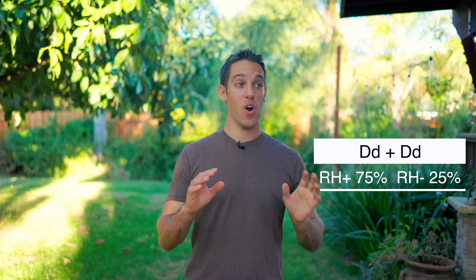Now it gets a little more complex. If both gametes are heterozygous positive — meaning capital D, lowercase d — and they come together and cross, there's a 75% chance the offspring is going to be Rh positive and a 25% chance of being Rh negative. So two Rh positive parents, if they're both heterozygous positive, could theoretically produce Rh negative offspring. If one gamete comes from a heterozygous positive and the other from a homozygous negative, it's a 50-50 split. And finally, if both parents are homozygous negative, there's a hundred percent chance the offspring is going to be Rh negative.